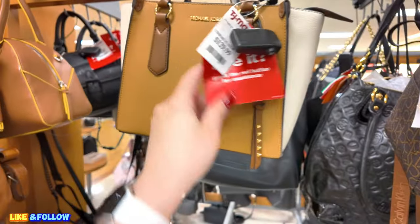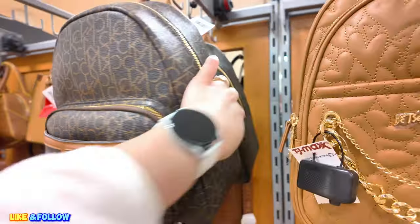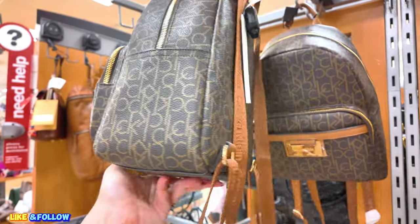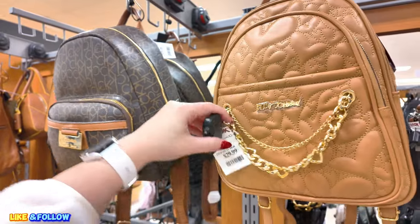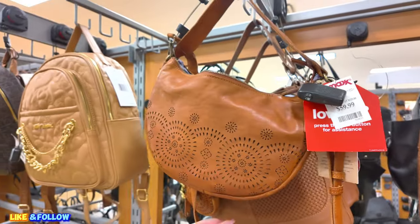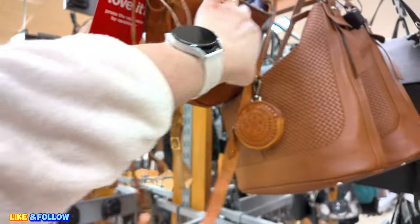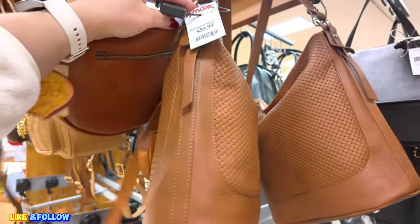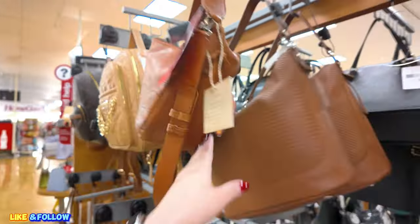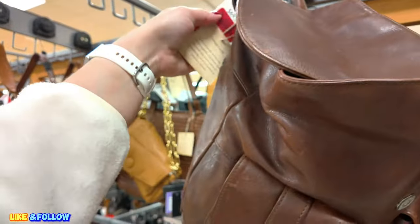This one is a Michael Kors $129.00. We have a lot of Calvin Klein backpacks. $60.00. Betsy Johnson — $30.00, $60.00 for this one. Handcrafted in India. $60.00 — this is leather. I can smell the leather from here.